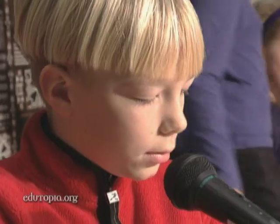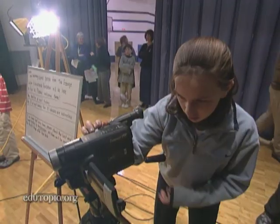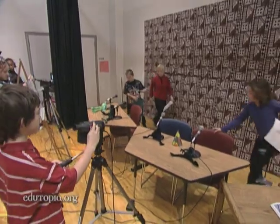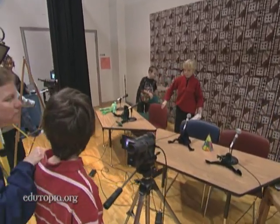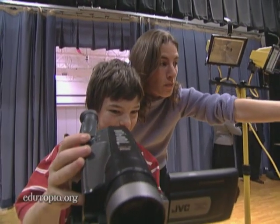Bryson, what are today's announcements? Hello, Scroggs Frogs. Here are today's announcements. We let everybody from kindergarteners through fifth graders try it, and then they practice with their teachers in the classroom. I give them a sample script, they practice with that, and then they come down. That morning, the five or ten kids that are going to be on — we run through it a few times with them, and then we do it live every day.